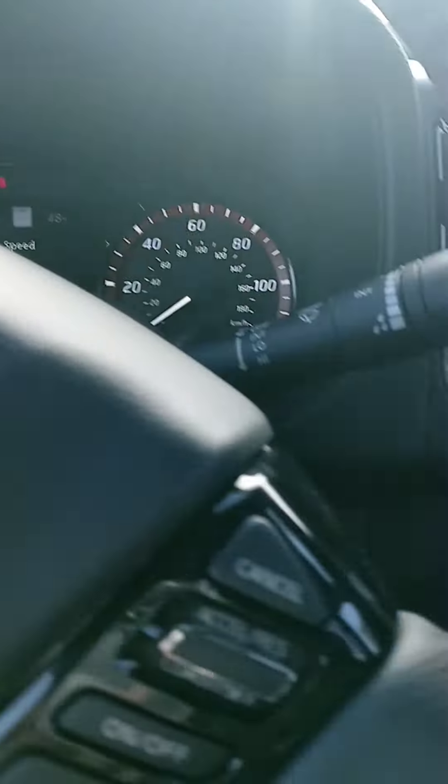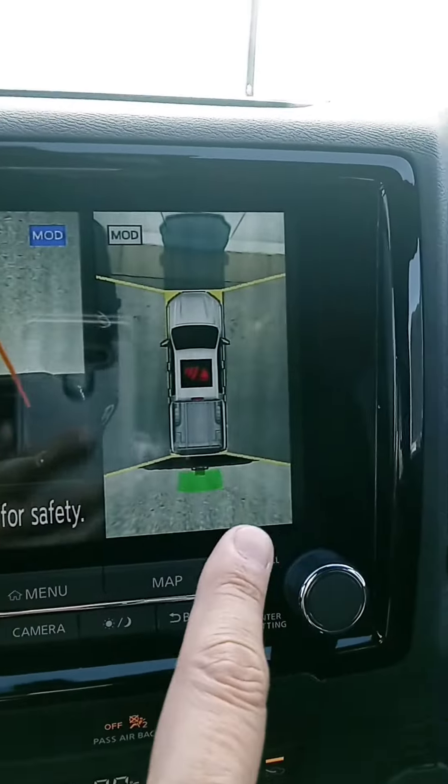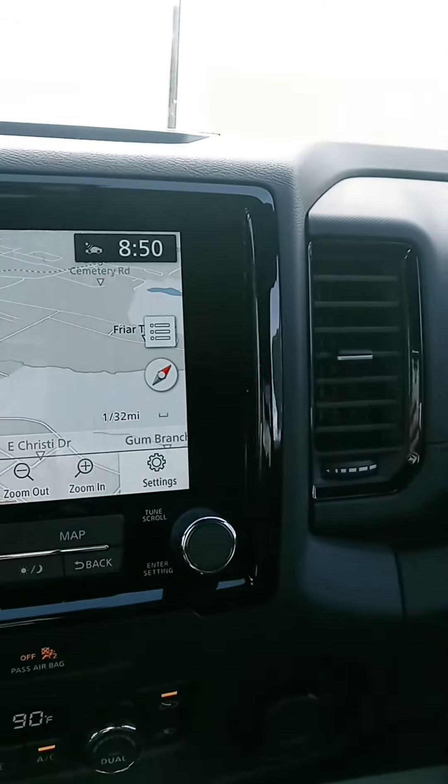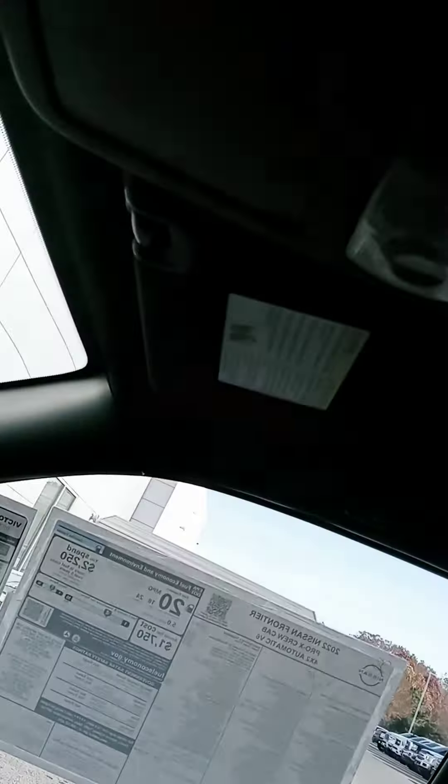Got a lot of features and bells and whistles in this one. We'll show you our heated seats and heated steering wheel. You've got navigation there. You've got your backup camera including the 360 surround view — and I like that not just for backing up, but whenever you want to get out of your vehicle and be a little more familiar with your surroundings before getting out. And a wireless phone charger down there. Sunroof.